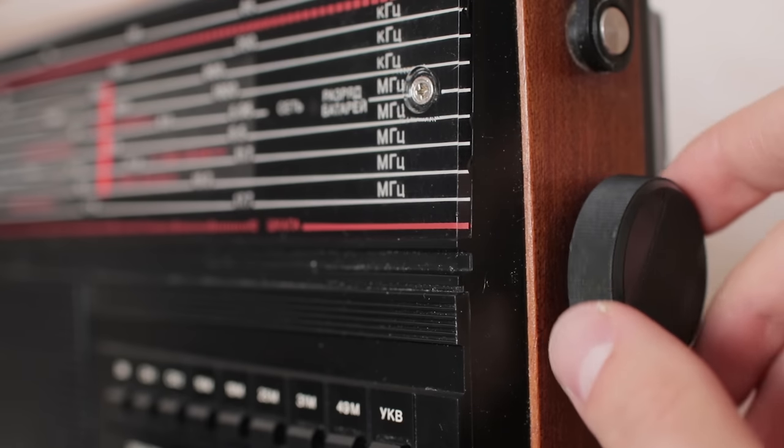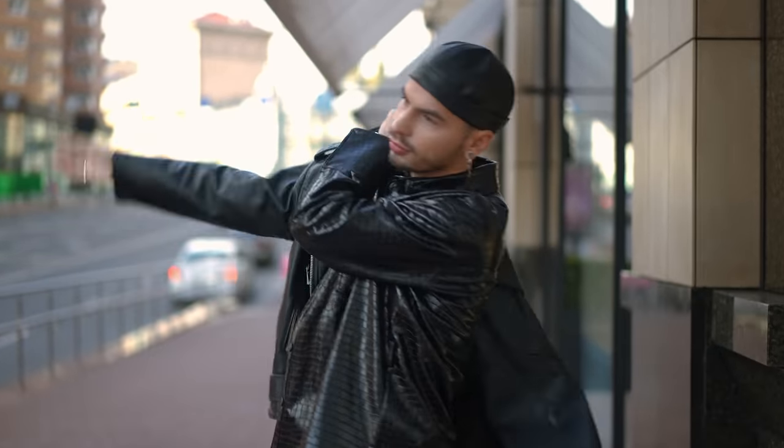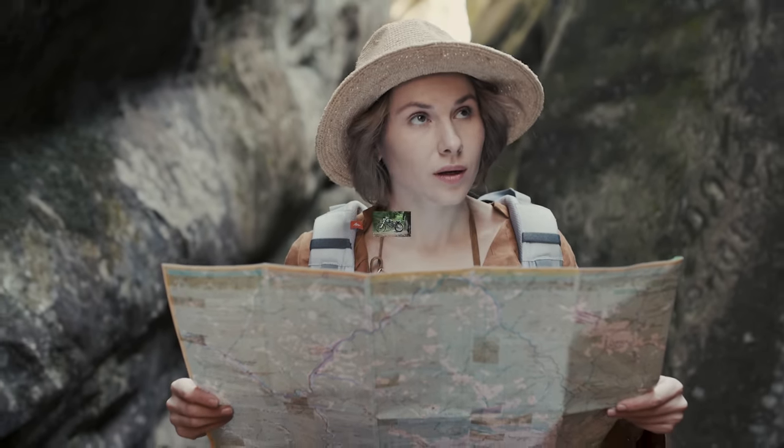Hey there everybody, thanks for tuning in to another episode of Yammy Noob. We're going to hop in the digital time machine today, so put on some essential two-stroke riding gear like cut-off jean shorts and a trucker hat, and let's explore the world of two-stroke motorcycles.